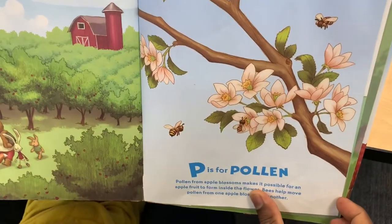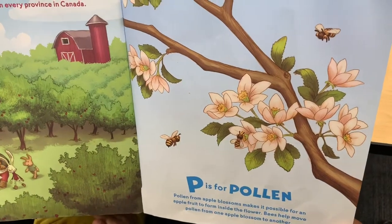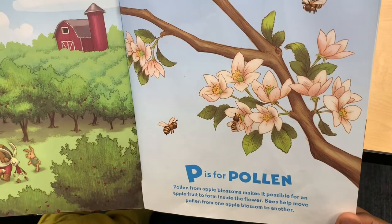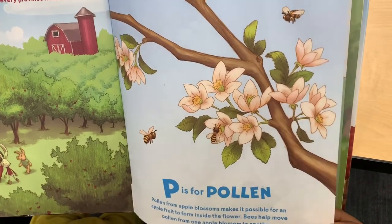P is for Pollen. Pollen from apple blossoms makes it possible for an apple fruit to form inside the flower. Bees help move pollen from one apple blossom to another.